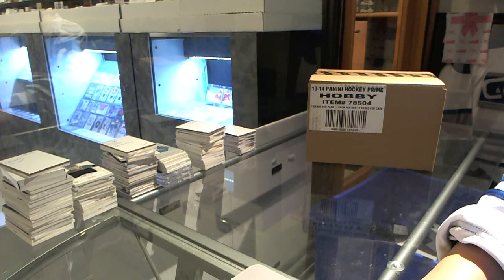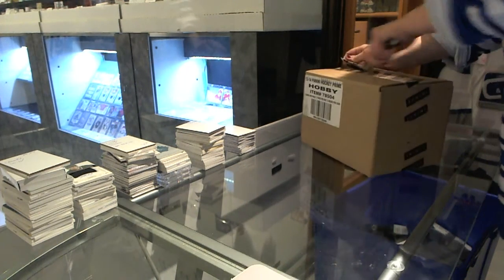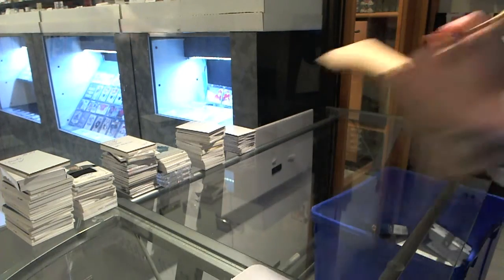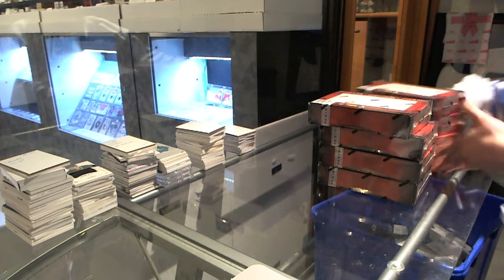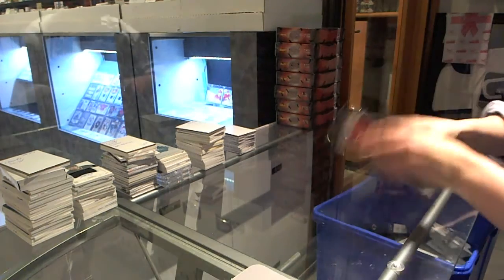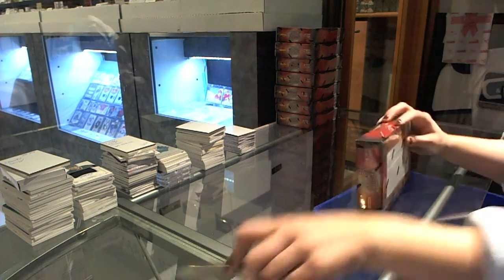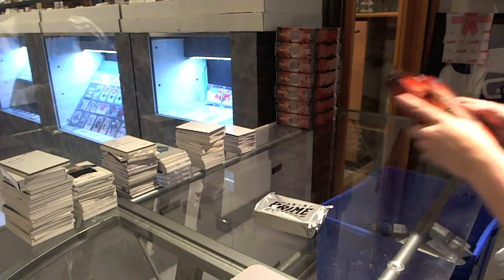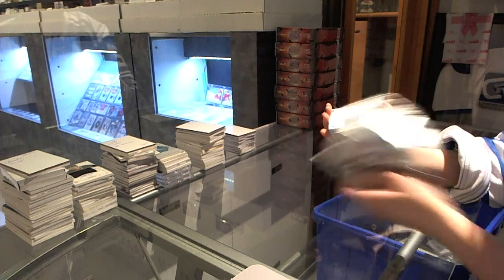Okay, here we go — C&C Group Break 3876, 1314 Panini Prime Case. Good luck, everybody! Okie dokie. Box number one. I'm ready if you'll change your jersey. What's wrong with my jersey?